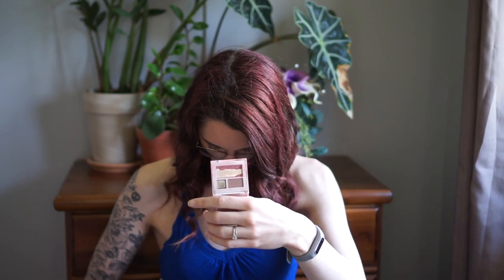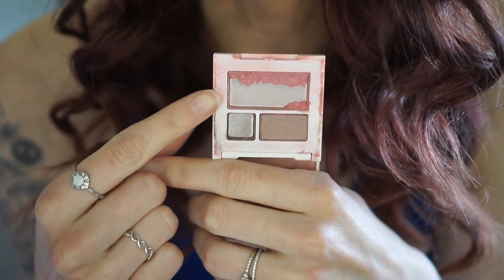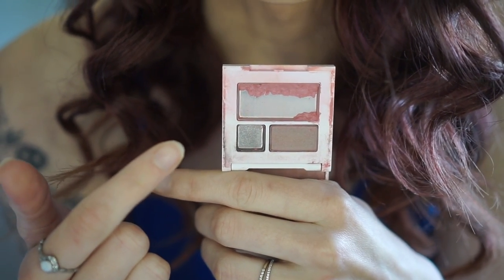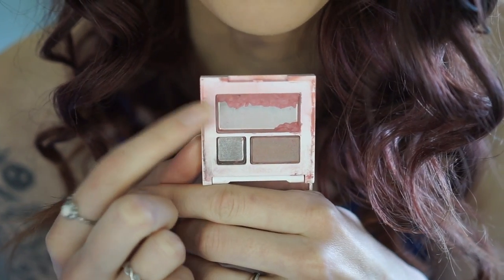I want to use up this Complit and Jonathan Adler blush. I've had to repress it, so there's not a ton left. I had to repress it because it broke — it fell on the floor and shattered. So I don't have a ton left and I'm just hoping to finish this up in the next three months.